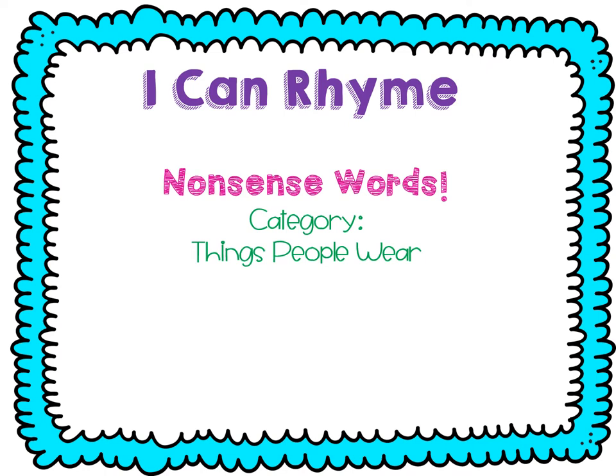I can rhyme — nonsense words. The category is things people wear. I'm going to give you a silly nonsense word. Yet — not yet — hat. Kurt — not curt — shirt. Geans — not geans — jeans. Box — not box — socks. Moose — not moose — shoes. Great job.